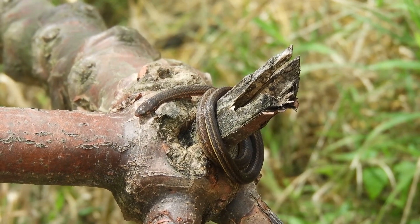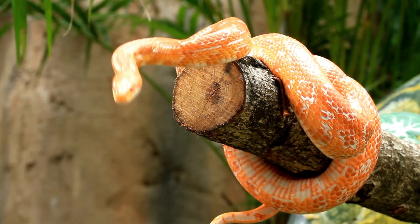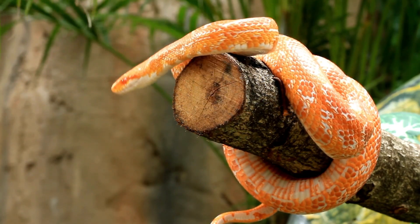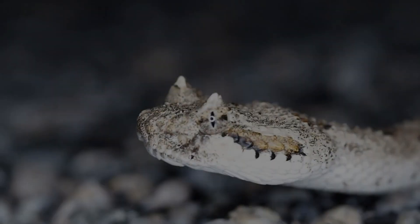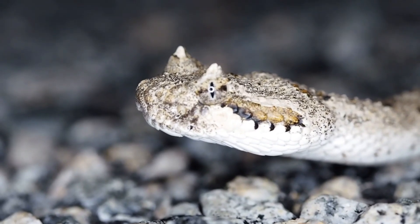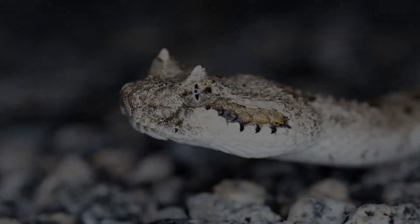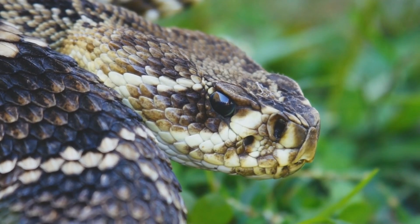Forests provide a rich and diverse environment for many viper species. The Gaboon viper (Bitis gabonica), one of the largest vipers, is native to the rainforests of Central Africa. It is an ambush predator, relying on its superb camouflage to remain undetected as it waits for prey to pass by. The Gaboon viper is known for its extremely long fangs, which can reach up to 2 inches (5 centimeters) in length, and its venom, which is both cytotoxic and neurotoxic. In tropical forests, vipers often occupy both the forest floor and the trees.